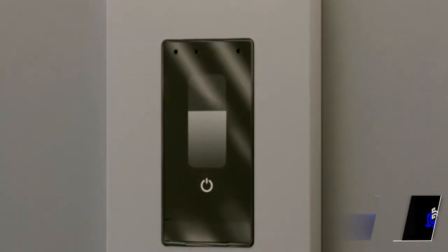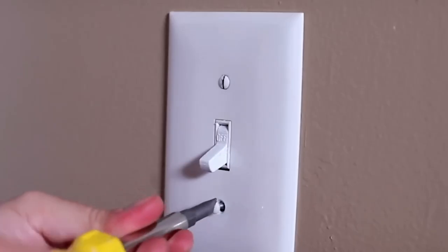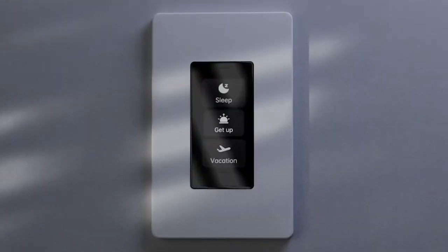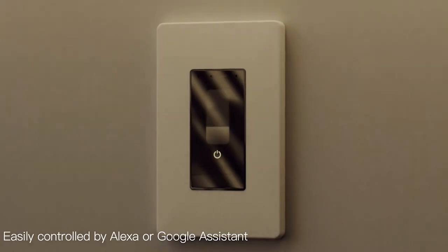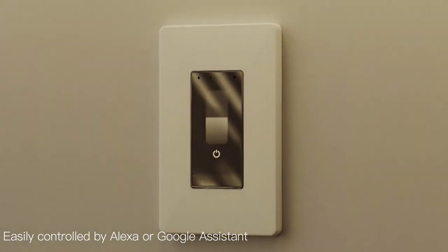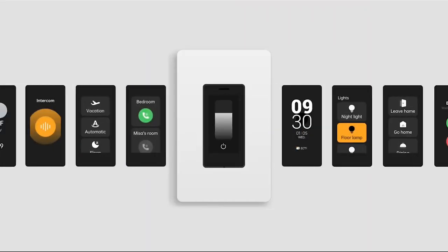Taking home switches to the next level, the Orvibo Dimmer Switch is a game changer. This smart dimmer switch features a 1.9-inch touchscreen, making it incredibly intuitive. Fully compatible with Alexa and Google Assistant, it offers multiple control options for precise dimming from 0% to 100%.